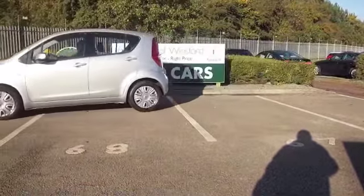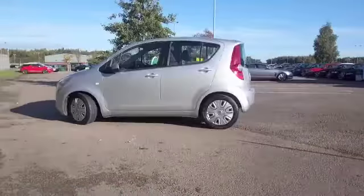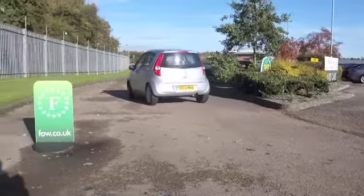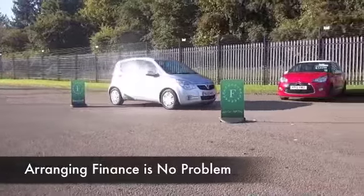This one comes from 2010, and we only have about 14,500 on the clock, so that's not an awful lot really. It has a 1.2 petrol engine, so punchy performance and really decent running costs as well.